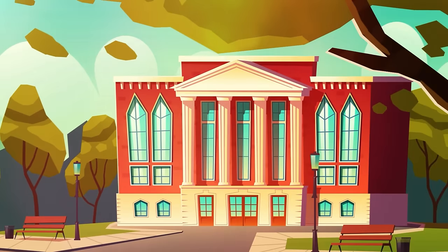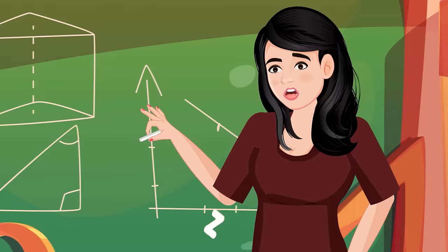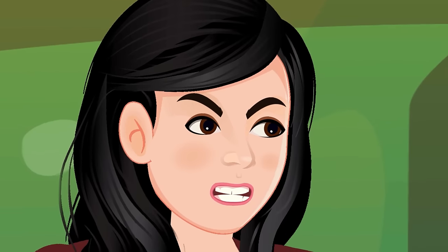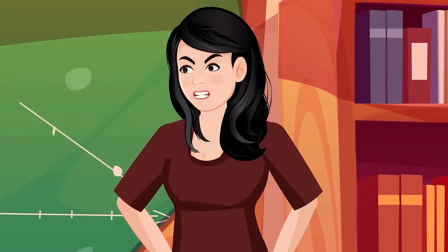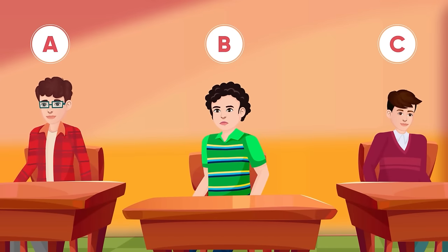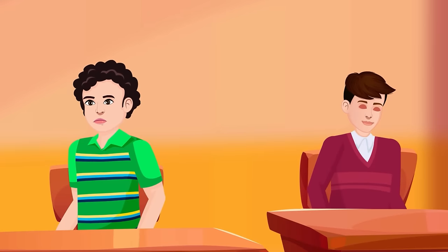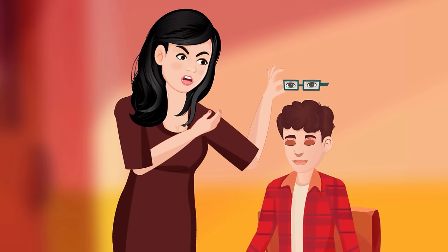Miss Rosie was in the middle of teaching when she heard someone snoring. She turned around furiously — but all students had their eyes open. When she heard snoring a second time, she immediately understood someone was sleepy despite their eyes being open. The boy who was sleeping had eye stickers on his glasses, making it appear his eyes were open. The teacher removed his glasses and caught him sleeping.